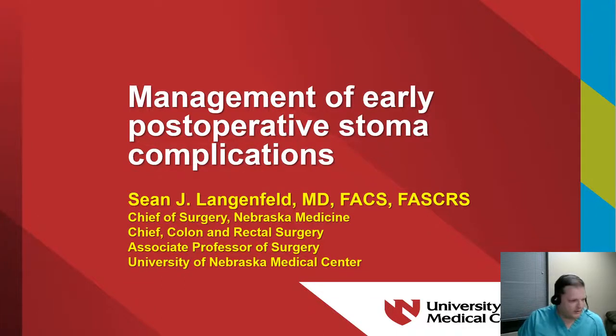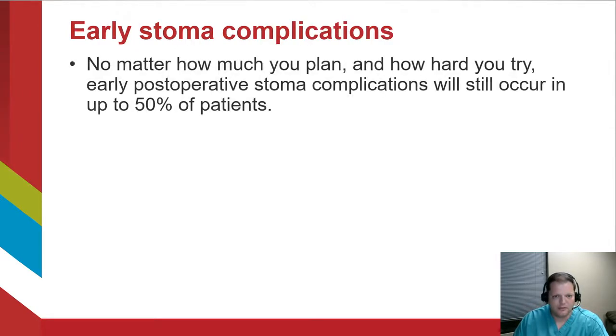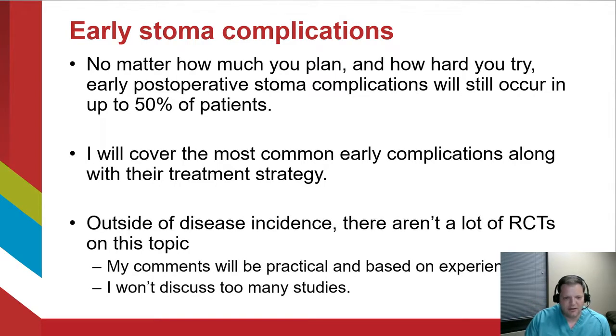Thank you to the moderators and the college for the invitation to speak today. I don't have any relevant financial disclosures, but I will disclose that I'm recording this on a Saturday night after getting called into an emergency case. Early stoma complications are common — no matter how much you plan, you're going to encounter these in up to 50% of patients. I'll cover the most common early complications along with treatment strategies, though outside of disease incidence there aren't many randomized controlled trials, so my comments will be practical and based on experience.